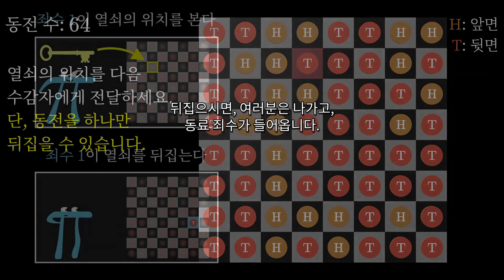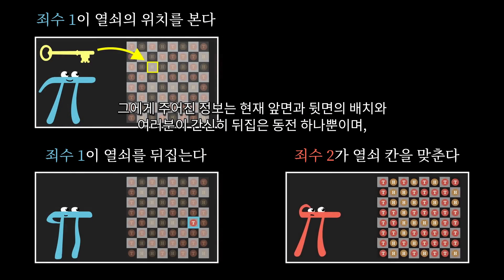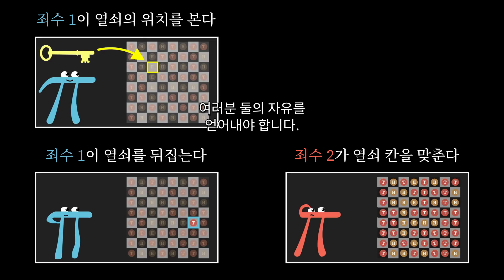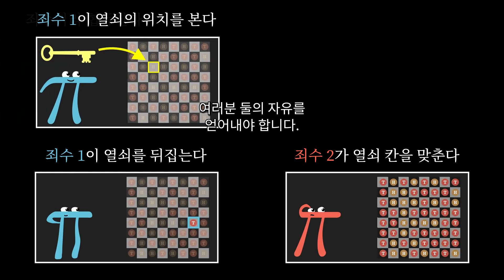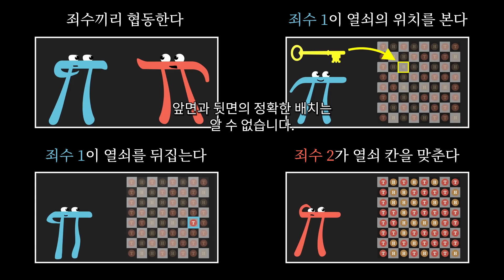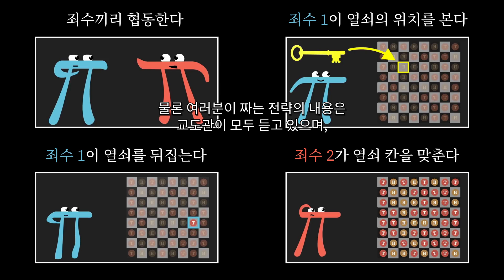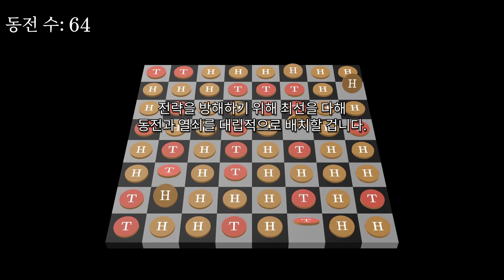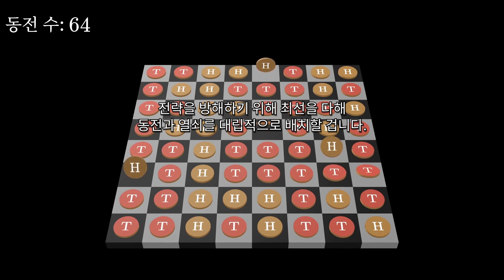At that point, you walk out, your fellow prisoner walks in, and with no information other than the set of heads and tails they're looking at — which you've only barely tweaked — they're supposed to deduce where the key is hidden, potentially winning freedom for both of you. As is typical with these puzzles, the two of you can strategize ahead of time, but you won't know what the specific layout will be. Moreover, the warden can listen in on your strategy and do their absolute best to thwart it with an adversarial arrangement of the coins and the key.